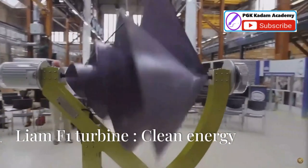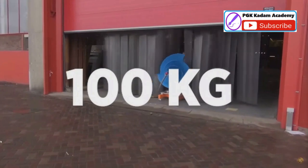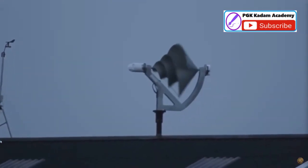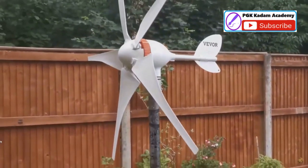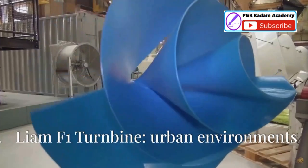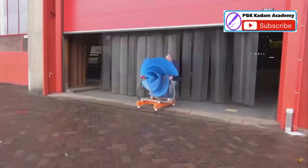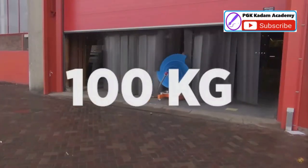This innovative turbine challenges conventional notions of wind power, ushering in a new era of clean energy generation. It redefines how we think about integrating renewable energy into our daily lives. Designed specifically for urban environments, the Liam F1 seamlessly integrates into our lives, providing a quiet and efficient solution for clean energy.